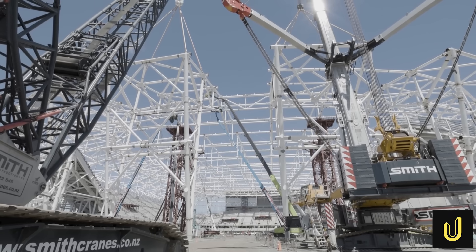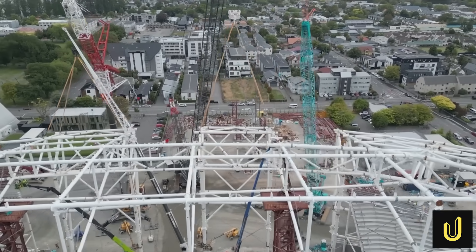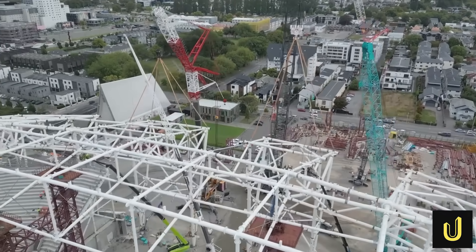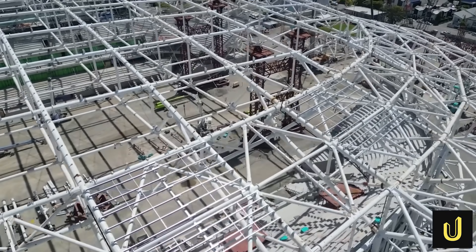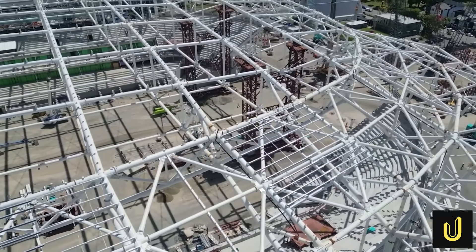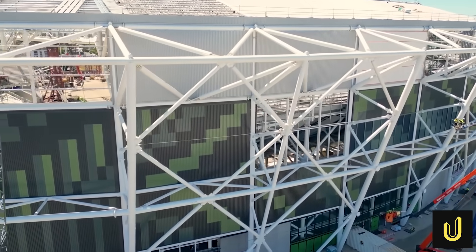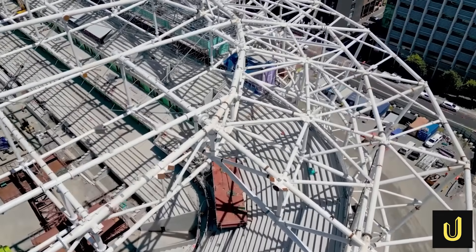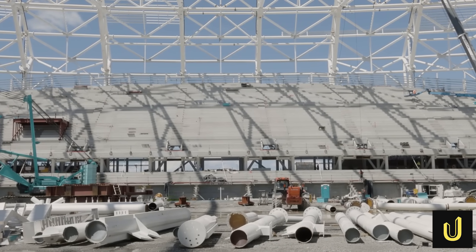But here is another hidden engineering trick: the stadium's roof and its seating bowl are actually two separate structures — the roof is freestanding. During a quake, the tall, lighter roof and the shorter, heavier seating bowl will shake at different speeds. By designing them as independent structures, engineers ensure they can move separately without slamming into each other and tearing the building apart. The dome-like oculus shape of the roof also gives it extra strength and rigidity.